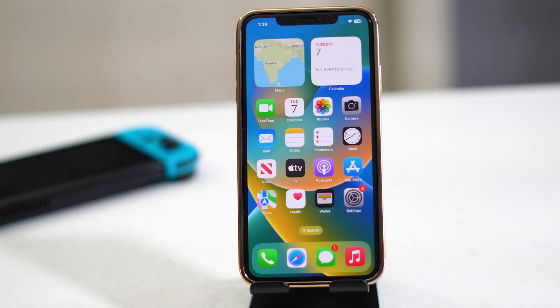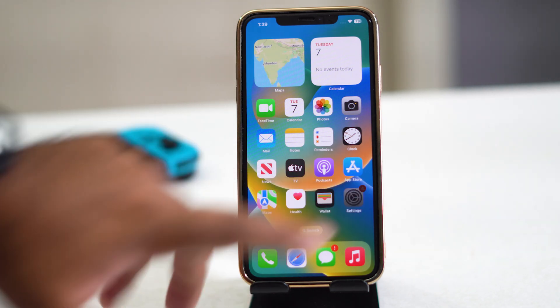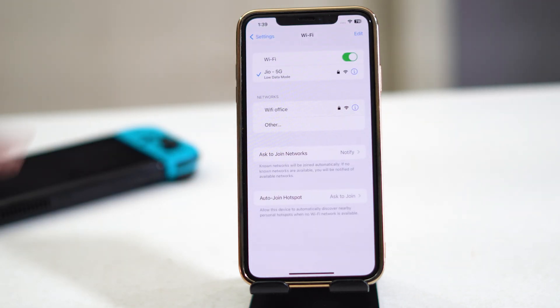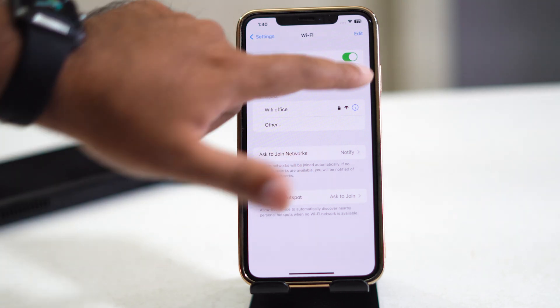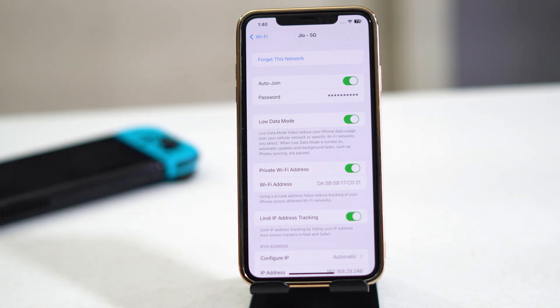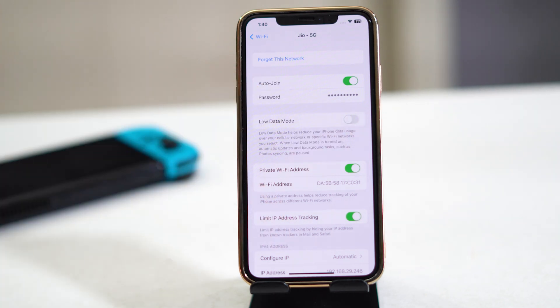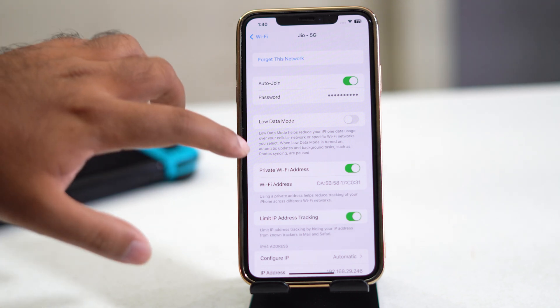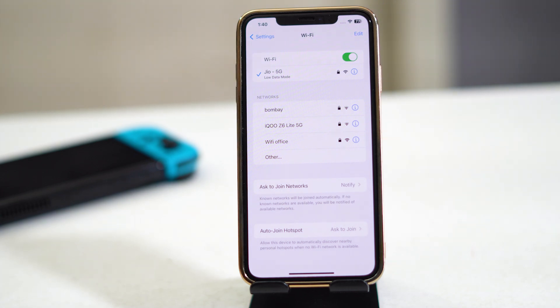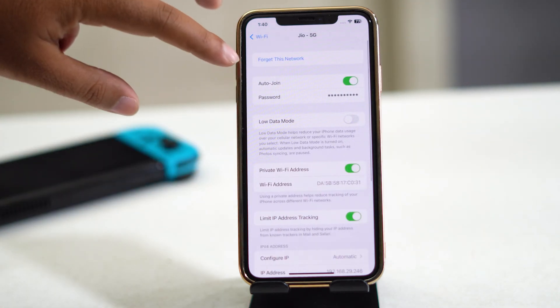If that's still not working, go to Settings and tap on Wi-Fi. Tap the info (eye) icon next to your network. You'll see a Low Data Mode option — make sure it is turned off. That's an important step.